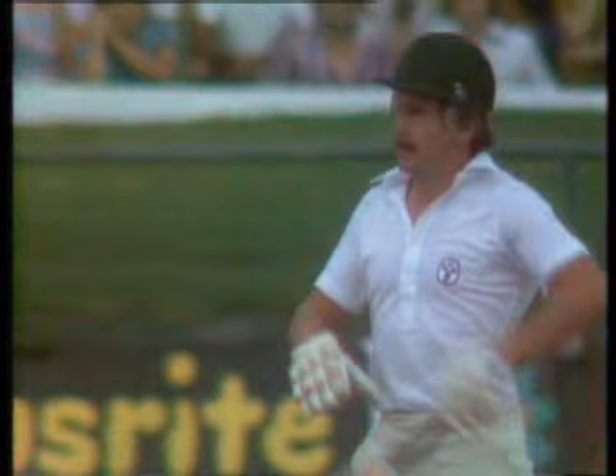He's appealed against for caught behind — he's out, caught behind, out for 92. So Bruce Laird goes, disappointment, eight short of what would have been a landmark for him. A fine innings ended — caught Murray, bowled Garner — and here's the deserving reception for him as he returns.